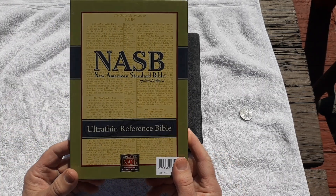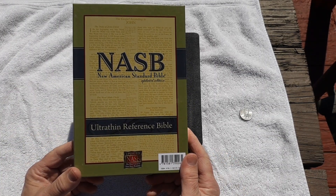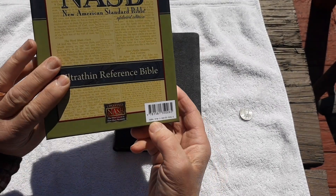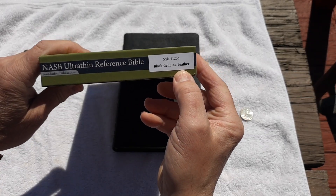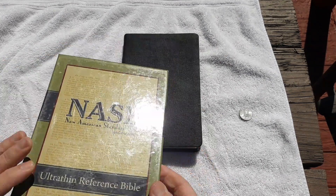The Bible is actually a Lachman product, a New American Standard Bible, the 1995 edition. Here you get the ISBN number if you're interested. It is in black genuine leather. It is the ultra-thin reference Bible, the nine-point print edition.